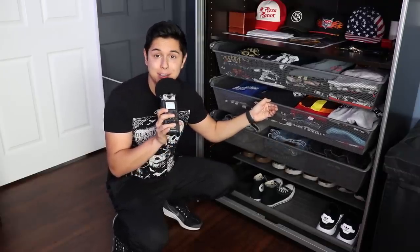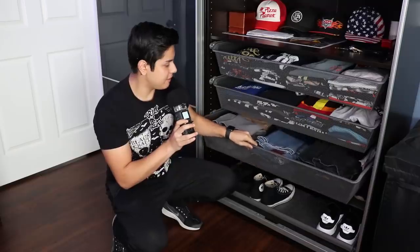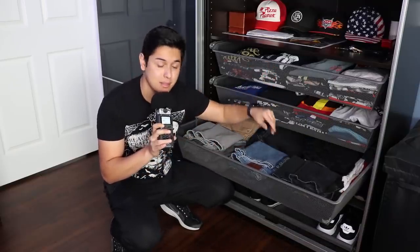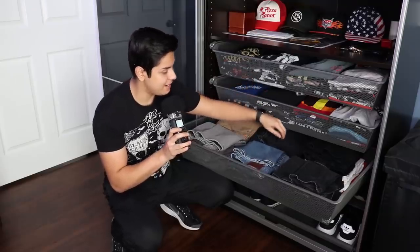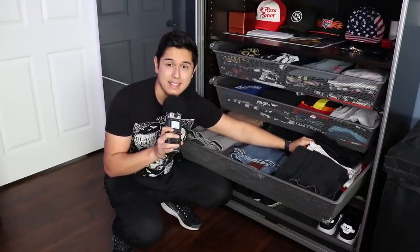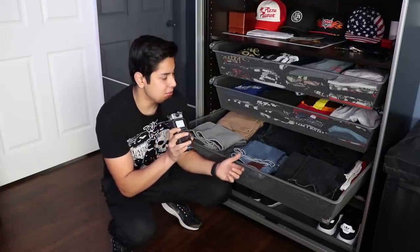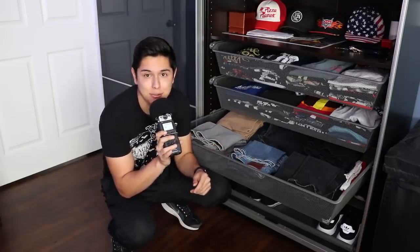In my third drawer, we have my pants. I normally wear black pants, but I have blue, tan — I even have bright white and red pants that I use in my role plays. I think you saw me wearing the white pants in my Santa Claus role play.